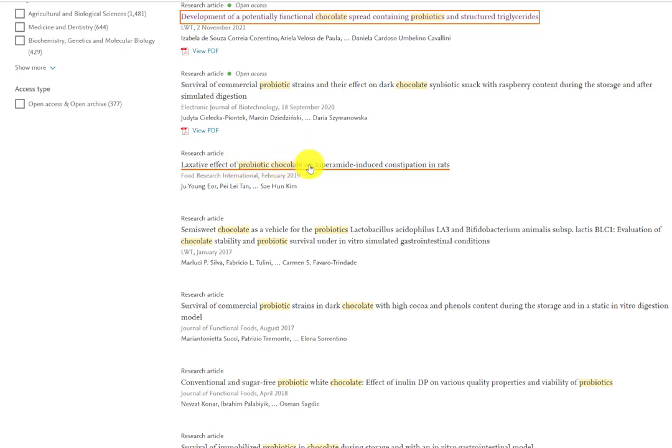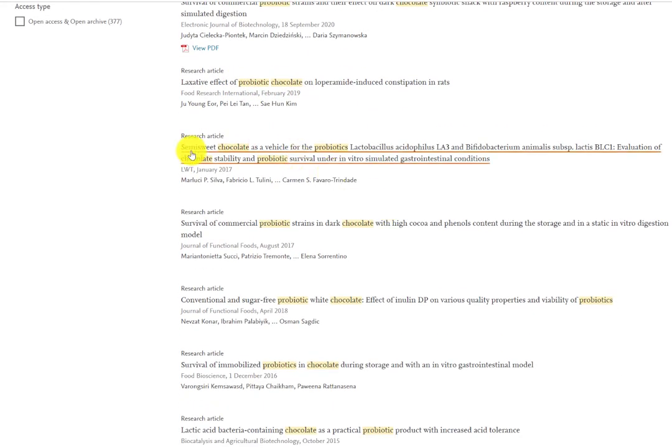This is essentially a snack created to be a more healthful food. Chocolate is becoming a carrier for probiotics. We know that in the dairy industry, yogurt is huge for probiotics, but a lot of people nowadays can't have dairy — they're lactose intolerant or vegan. Whereas for the very few people who might be allergic to chocolate, it's actually a really good carrier for added probiotics. Another research article looks at the laxative effect of probiotic chocolate on constipation, and semi-sweet chocolate as a vehicle for the probiotic Lactobacillus, which is a popular probiotic added to many products.